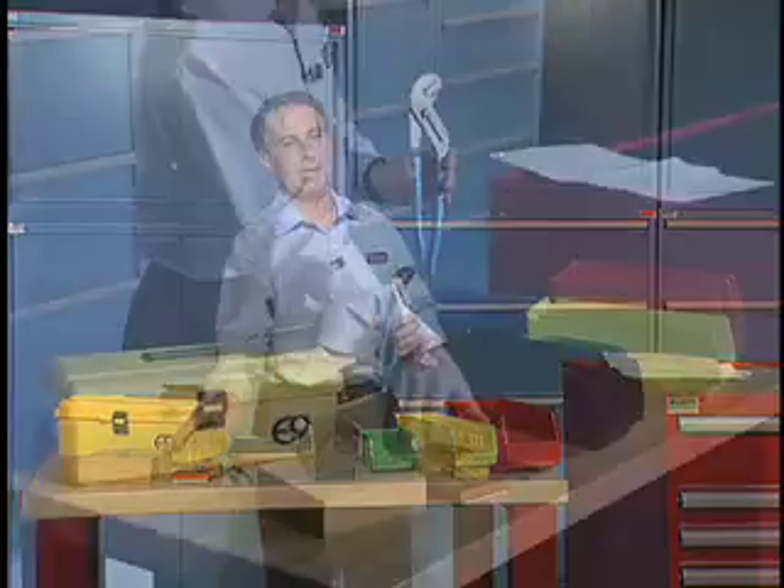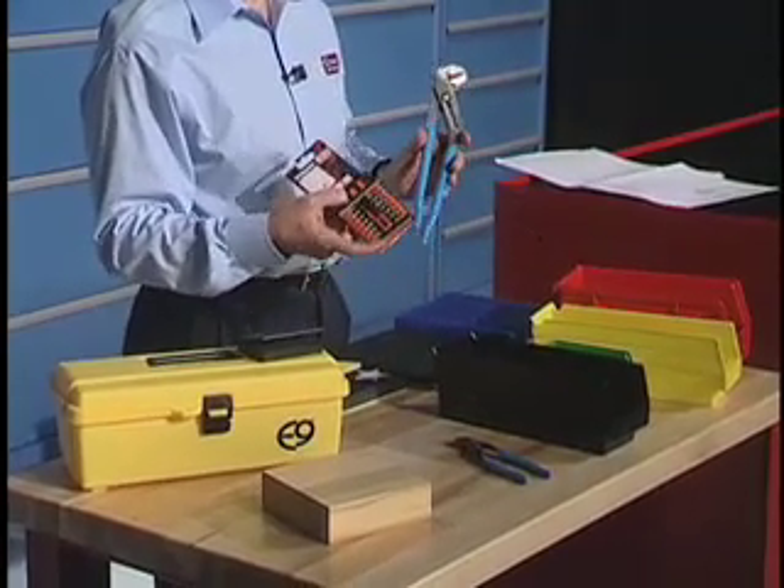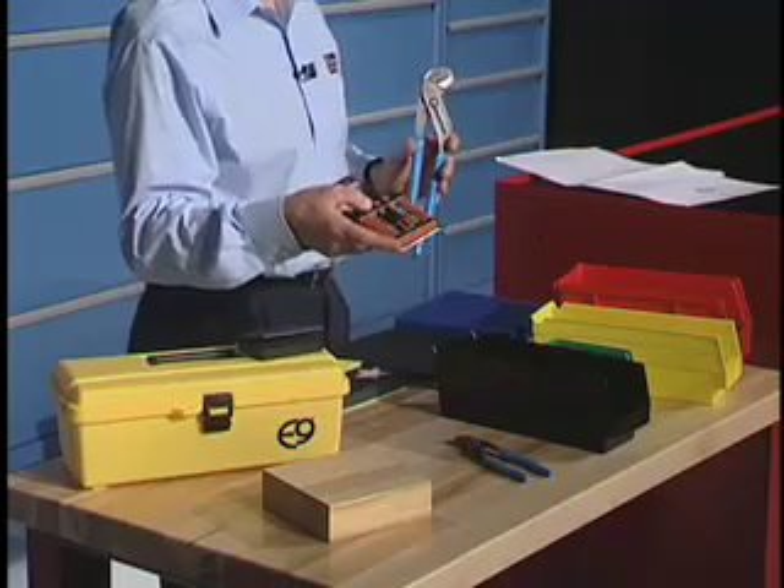For hand tools, we've got a division of Snap-on that we use: Williams Tool and Balco. These guys make a great hand tool that's made in America, high quality. It's been in business for over a hundred years.